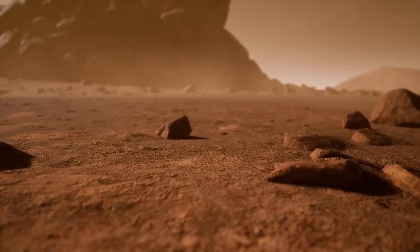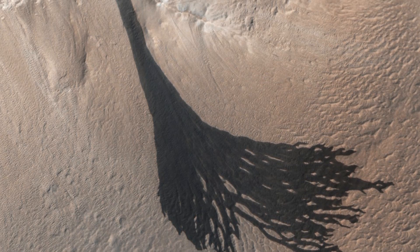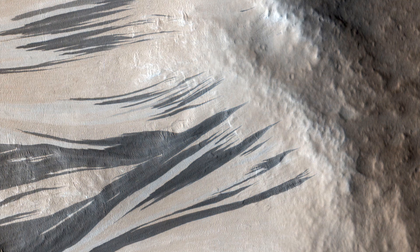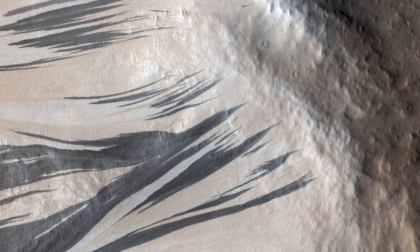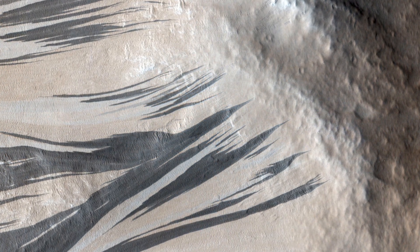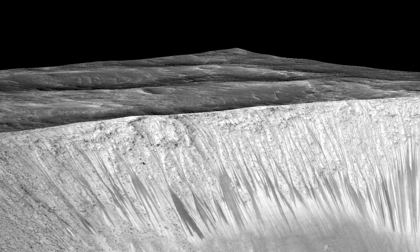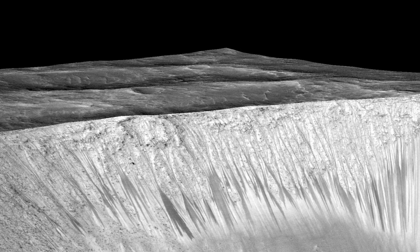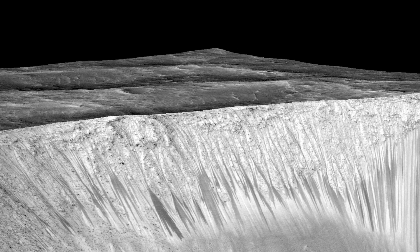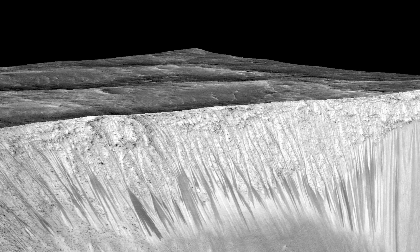Another fascinating discovery made by NASA on Mars was the discovery of mysterious dark streaks on the planet's surface. These streaks, first observed by the Mars Reconnaissance Orbiter, appear to be caused by the flow of briny water on the planet's surface. These streaks, known as recurring slope lineae, are believed to be formed by the seasonal flow of water, suggesting that liquid water may still exist on Mars today.